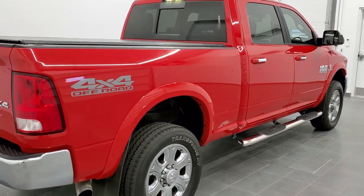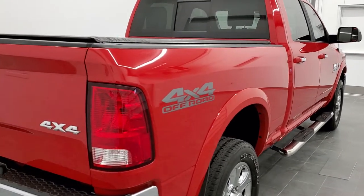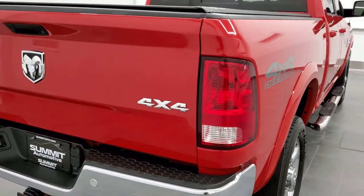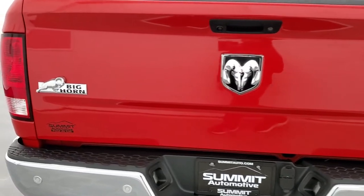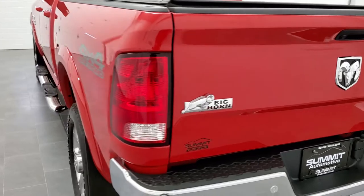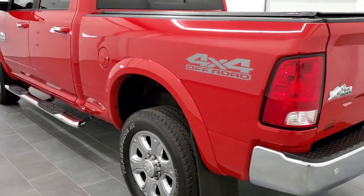This truck has the 6.7 liter Cummins diesel. It has been fully safety inspected by our service shop, has a fresh oil and filter change, and all the fluids have been checked and topped off. This truck is 100% ready to go.